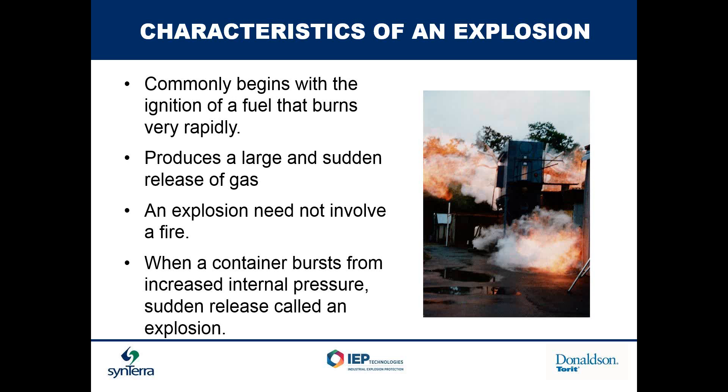The characteristics of an explosion — you can see a dust collector that was run as a test, with fireballs coming out of both sides of that dust collector as well as coming back through the fan. Explosions commonly begin with ignition of a fuel that burns very rapidly and produces a large sudden release of gas. An explosion need not involve a fire, and a fire may not result in an explosion, but both need a method of ignition. When a container bursts from increased internal pressure, the sudden release is called an explosion.